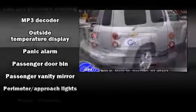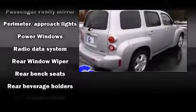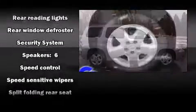Chevrolet prioritized fit and finish as evidenced by front and rear reading lights, a rear window wiper, one-touch window functionality, remote keyless entry, and cruise control.